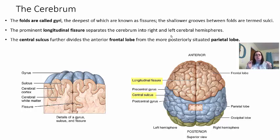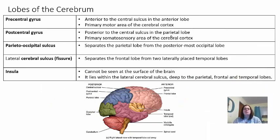The prominent longitudinal fissure separates the right hemisphere from the left hemisphere. The central sulcus further divides the brain into an anterior frontal lobe in the front and parietal lobes on the sides. The precentral gyrus — anterior to the central sulcus — is on the frontal lobe and is the primary motor area of your cerebral cortex, from which most of your motor information comes, including moving your arms and legs.